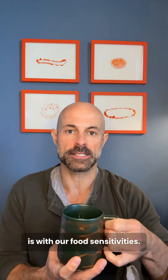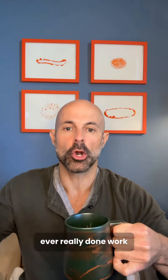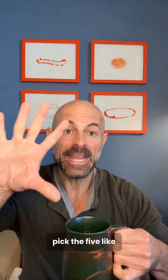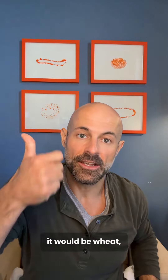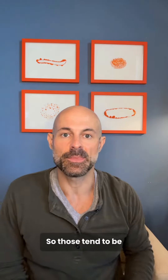A great place to start is with our food sensitivities. If you haven't ever really done work or testing to figure out what your food sensitivities are, this is something that can have a lot of value in how your body feels and functions going forward. If I had to pick the five food sensitivity horsemen of the apocalypse, it would be wheat, corn, soy, dairy, and probably peanuts — those tend to be problematic for a lot of people today.